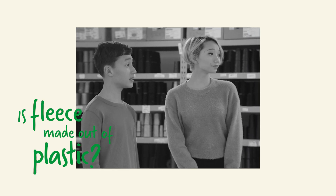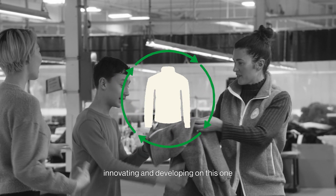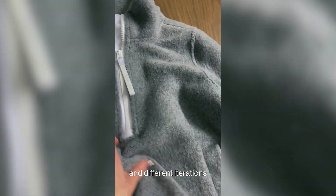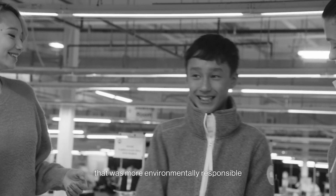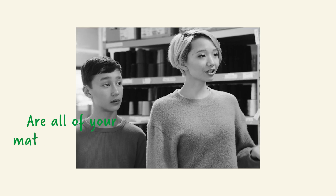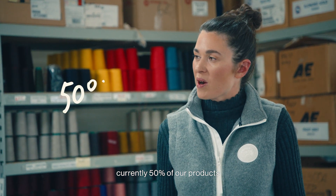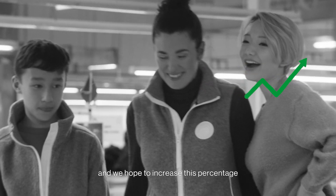Isn't fleece made out of plastic? Most fleece is, but we spent a lot of time innovating and developing on this one — almost two years — with a lot of testing and different iterations to ensure that we could build a fleece that was more environmentally responsible and sustainable. Are all your materials sustainable? We're getting there. Currently 50% of our products are all using PFM and we hope to increase this percentage in the future.